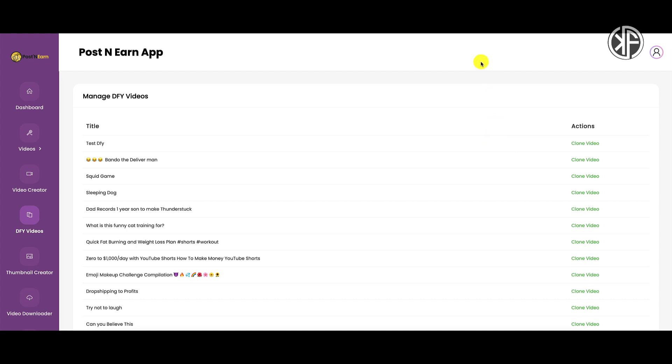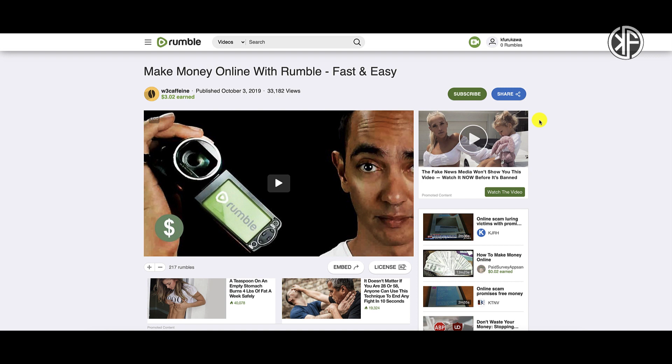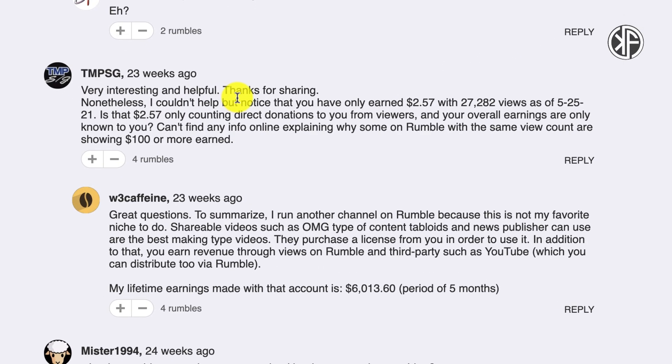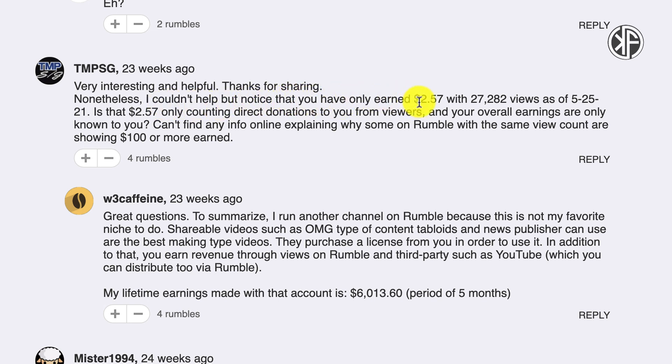I also want to link to this article: 'Make Money Online with Rumble Fast and Easy.' On the Rumble website, this gentleman talks about how to get started with Rumble, and he specifically says do not upload other people's content — upload your own content. We're talking 10 to 15 second video clips. There's an interesting comment on the page: someone noted this person only earned $2.57 with over 27,000 views — asking why some creators with the same view count show $100 or more earned.